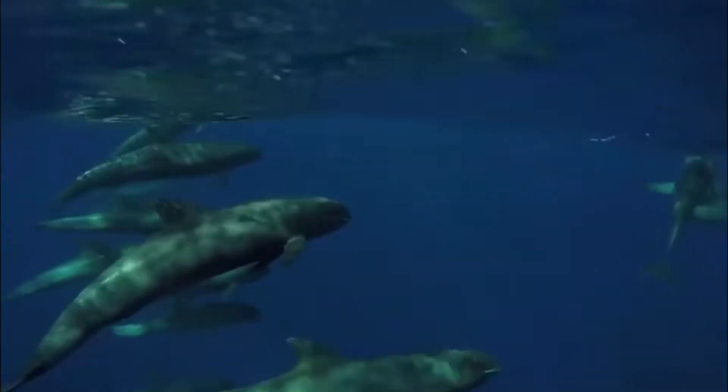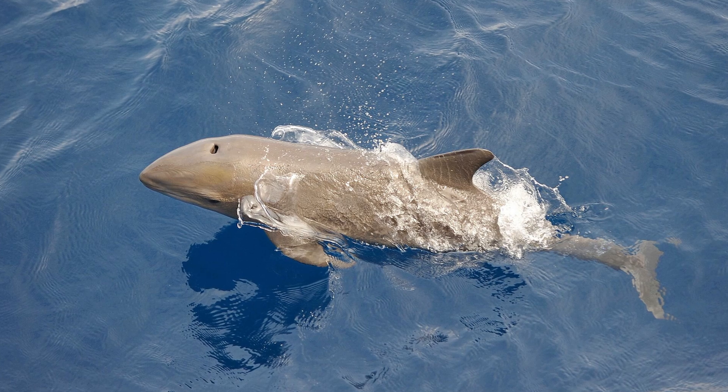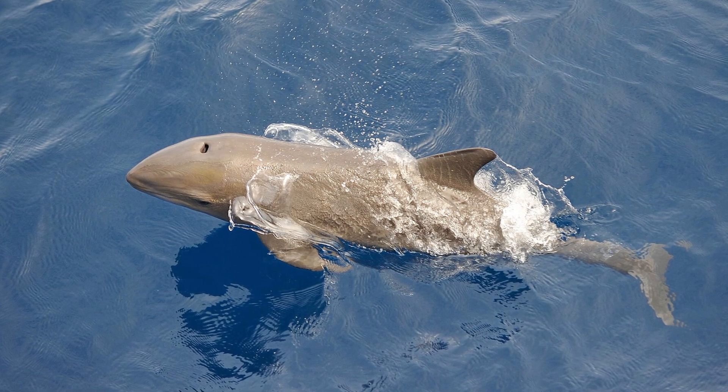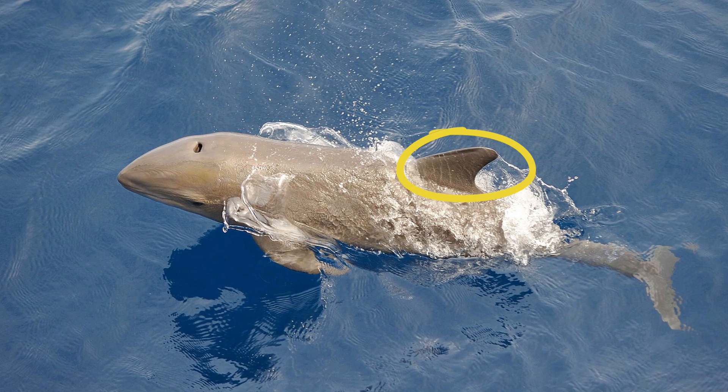Melon-headed whales are part of the dolphin family. Their head forms a distinct triangle between their eyes and the tip of their snout. Their body is slim and elongated. Their dorsal fin is tall and sickle-shaped, and located right in the middle of their back.